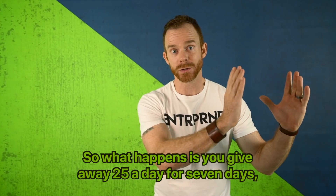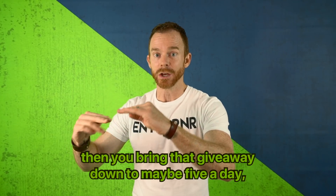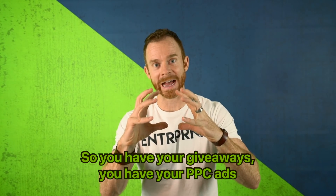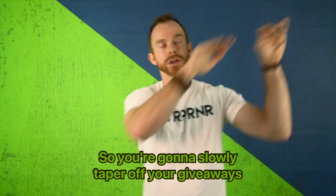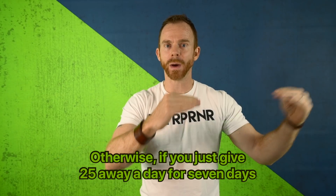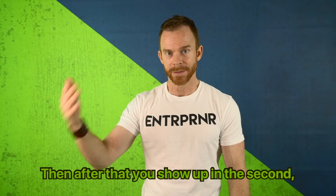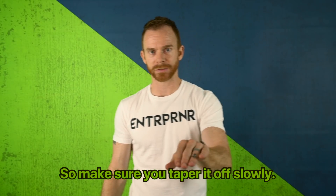You give away 25 a day for seven days, then bring that giveaway down to maybe five a day while running PPC ads at the same time, and you're also getting organic sales. You slowly taper off your giveaways as your organic sales move up. Otherwise, if you just give 25 away a day for seven days and then stop, maybe for the next three or four days you're still on the first page, then second, then third, and in a few days you're back to page 70 and you just wasted a ton of money. So make sure you taper it off slowly.